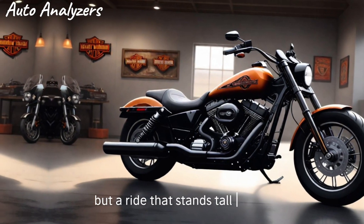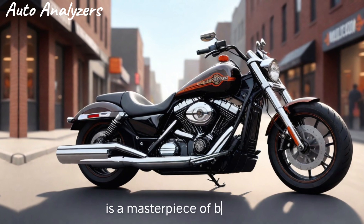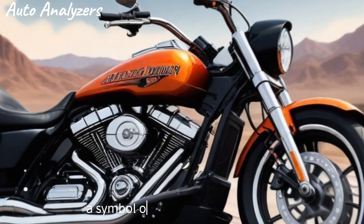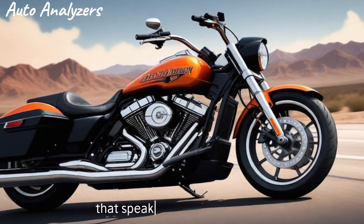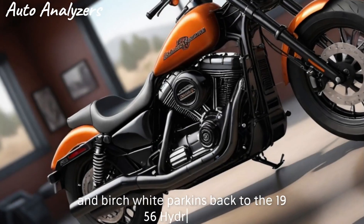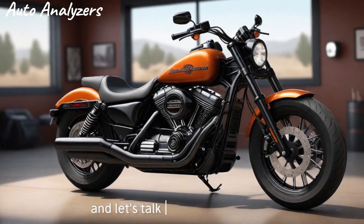The design of the 2025 Harley-Davidson is a masterpiece of balance. It retains the classic lines and curves that have made Harley motorcycles a symbol of freedom and rebellion, while also incorporating modern elements that speak to the rider of today. The two-tone paint job, featuring Redline Red and Birch White, harkens back to the 1956 Hydro Glide, creating a visual connection across decades.